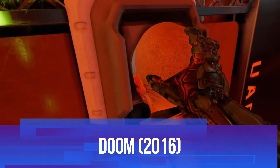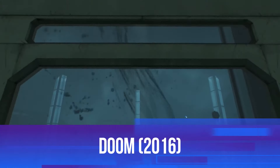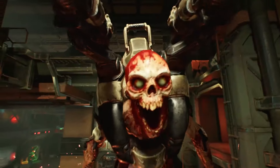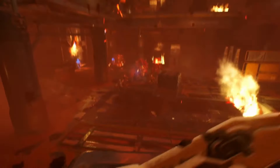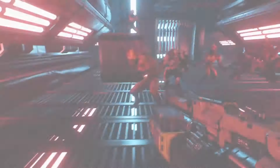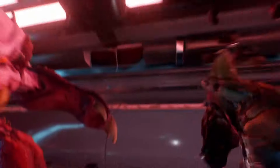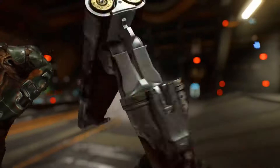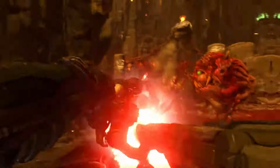Let's take things up a notch with Doom 2016, a game that redefined fast-paced, high-intensity combat. It's the revival of a franchise that literally helped create the FPS genre, and boy, does it come back with a vengeance. You're the Doom Slayer, a one-man army tasked with taking down hordes of demons in the most brutal, satisfying ways possible. The combat is lightning fast, with a focus on constant movement, precision shooting, and visceral glory kills.